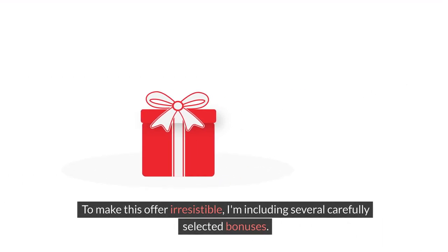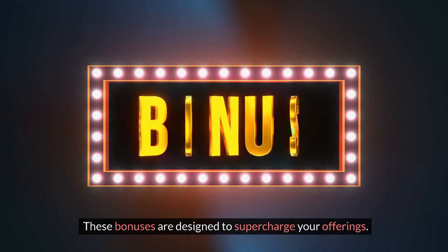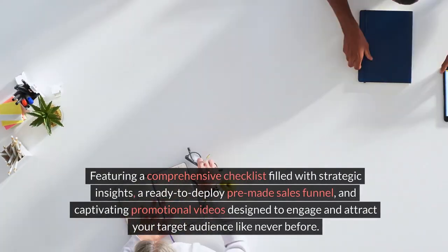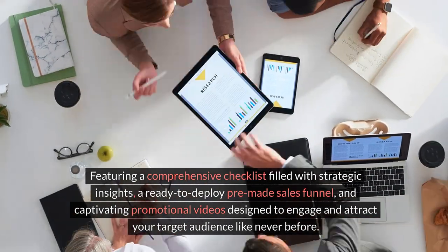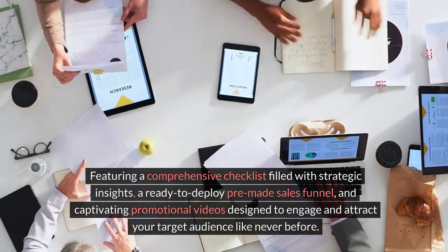To make this offer irresistible, I'm including several carefully selected bonuses. These bonuses are designed to supercharge your offerings, featuring a comprehensive checklist filled with strategic insights, a ready-to-deploy pre-made sales funnel, and captivating promotional videos designed to engage and attract your target audience like never before.